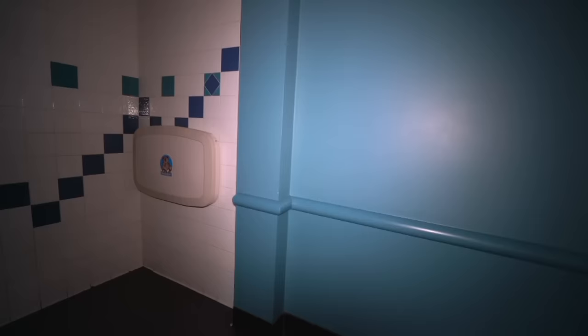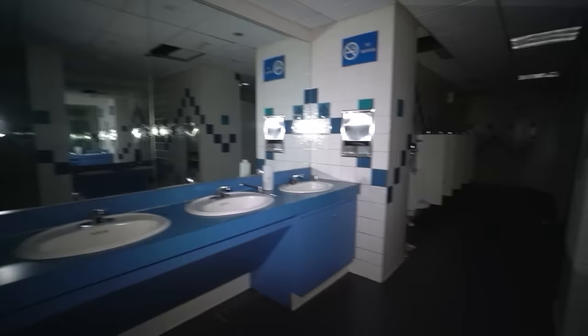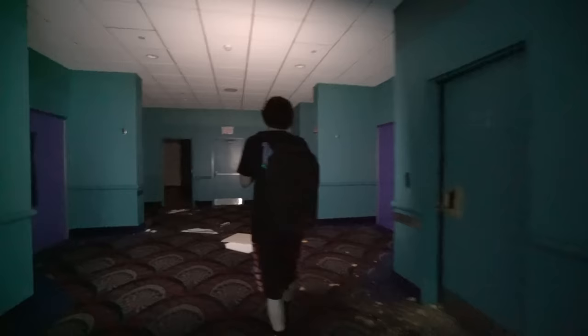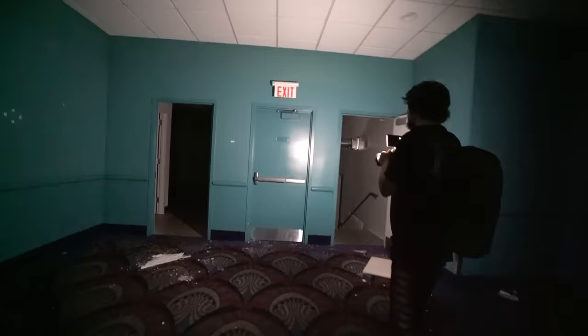I usually don't go into bathrooms when I explore abandoned places, at least don't show them in my videos. But in this case I'm going to show it just because it's a movie theater — it's a little different. Obviously we're in the men's bathroom. This is creepy. How the heck did that happen? This side doesn't really have much power or any power, but it's basically exactly the same as the other one. There's an exit sign — I think that might be stairs, maybe a fire exit.